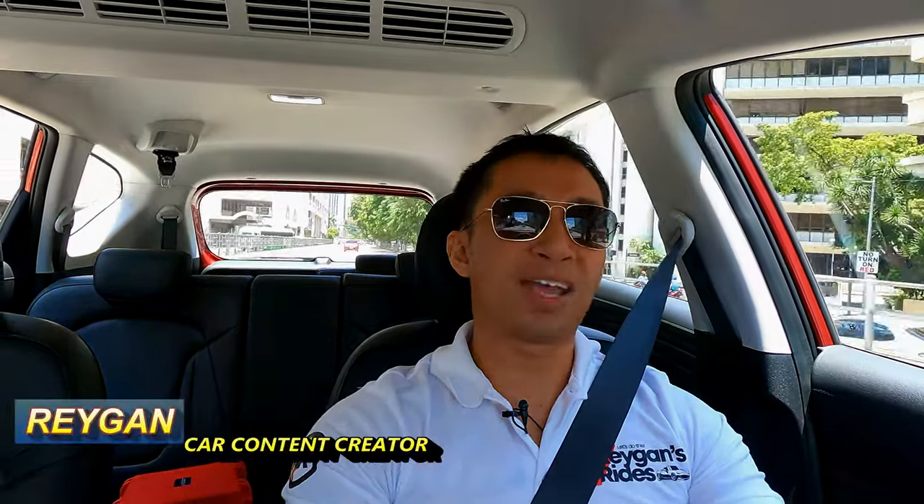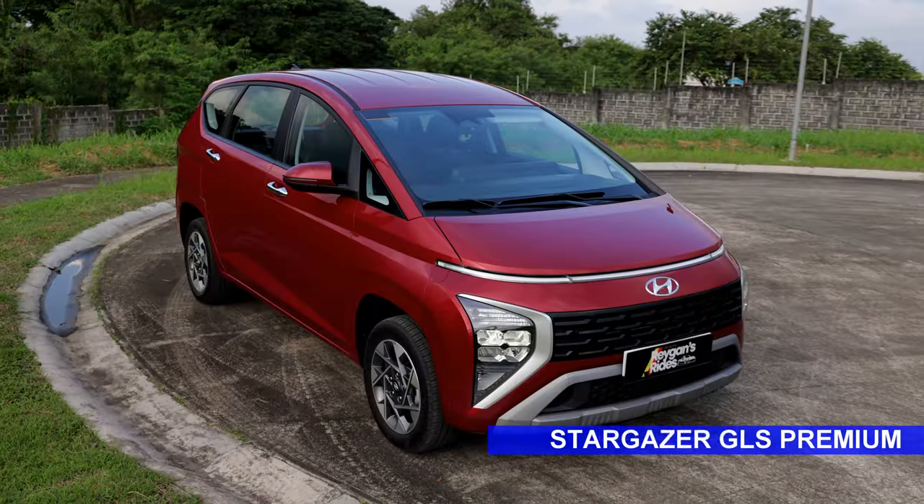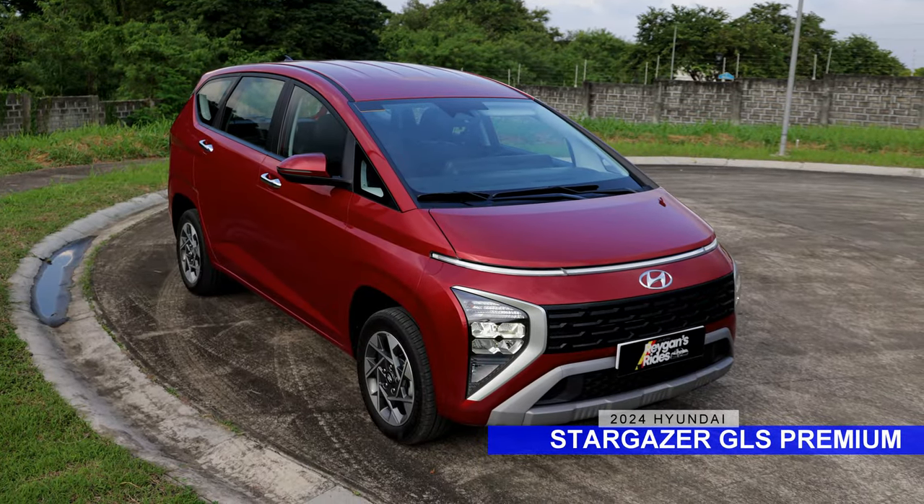Hello guys! Right now I am behind the wheel of the top-spec Hyundai Stargazer GLS Premium. In this video, I am going to share with you what it's like to drive for the past week. Let's do this!